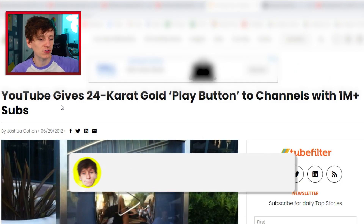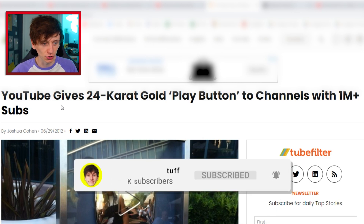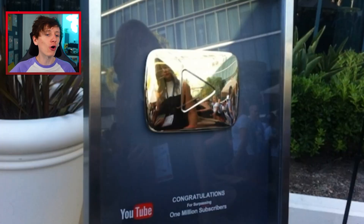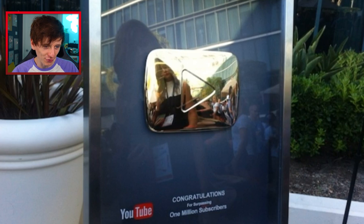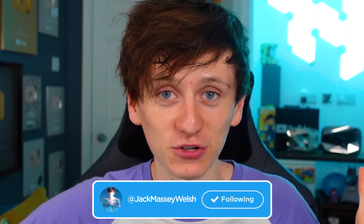We're going back to June 2012 when this article was released: 'YouTube gives 24 karat gold play button to channels with 1 million plus subs.' This is the first picture of that glorious OG gold play button. In the article, they say that at VidCon 2012, YouTube were giving YouTubers with over a million subscribers the OG gold play button. For whatever reason, there is no footage of this — you cannot find anyone getting their gold play buttons at VidCon 2012. If you have footage, please send it to me.